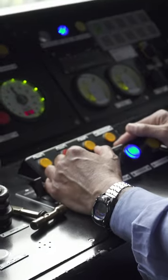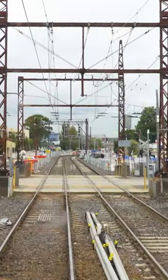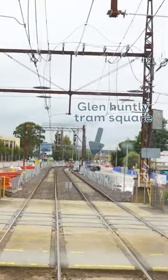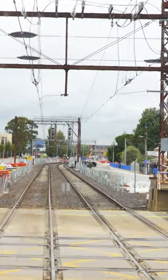As the train approaches the tram square, the driver needs to slow their speed to 20 kilometers per hour over the crossing, and they need to be on the lookout for a signal that gives them permission to proceed through that section.